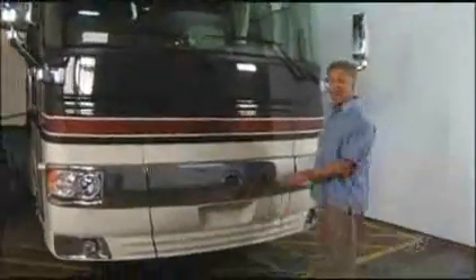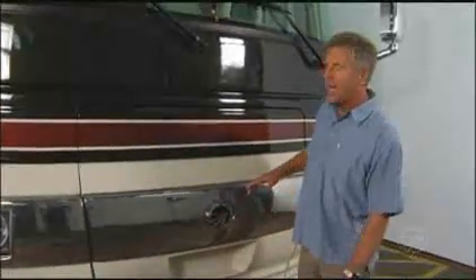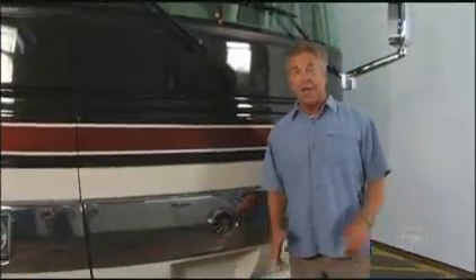Hi, my name's Jim Micah. I'd like to take you on a tour of the new 2008 Diplomat and show you what makes the Diplomat a bit different from the competitors, by design.